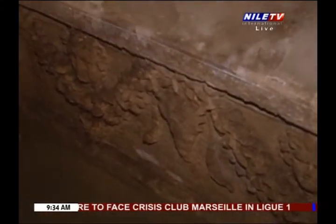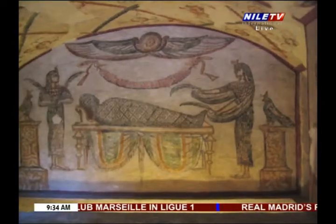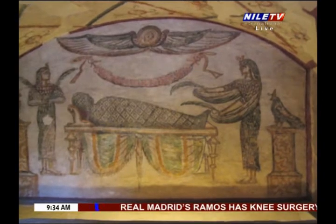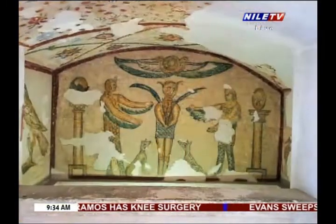The left scene shows God Ptah holding a scepter, and a Roman emperor stands in front of him as an Egyptian pharaoh holding the feather symbolizing justice, which is presented to God Ptah.